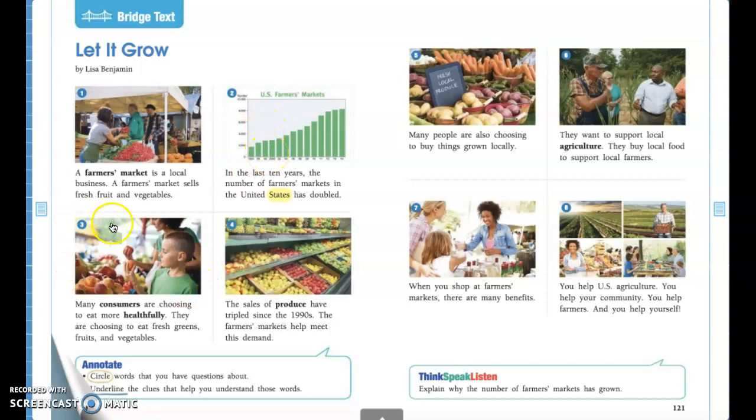Alright guys, go ahead and point to picture three. In this picture I see a little boy possibly with his mom and they're looking at the different fruits. When picking out fruits or vegetables at a farmer's market or grocery store, you want to make sure that they're not too squishy or too bruised because then they won't taste very good when you take them home. Follow along as I read aloud: 'Many consumers are choosing to eat more healthfully. They are choosing to eat fresh greens, fruits and vegetables.'